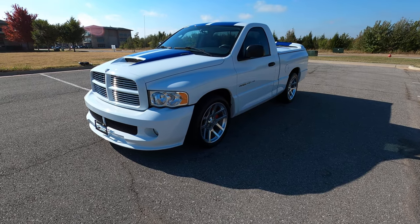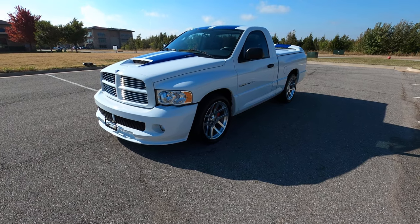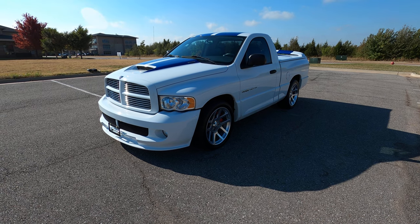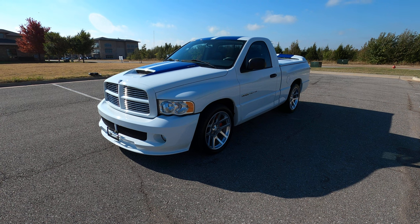It's been very, very nicely preserved. That is our 2005 Dodge Ram 1500 SRT-10 commemorative edition, number 187. If you have any further questions, please check out this vehicle on our website at exoticmotorsportsoc.com. Thank you for watching.